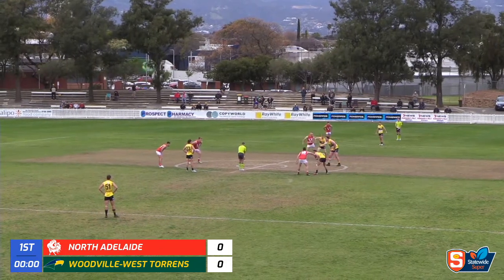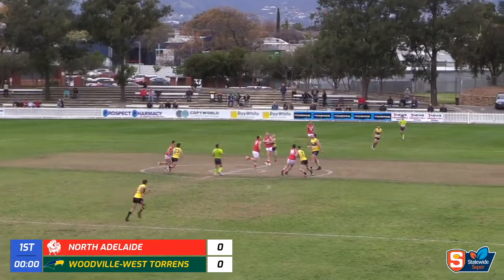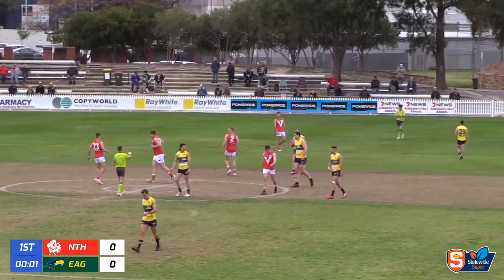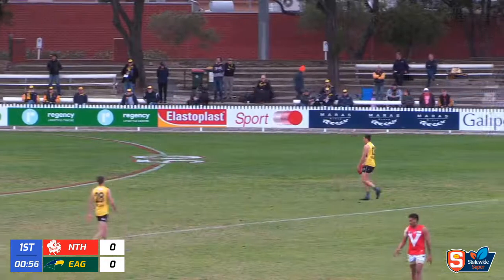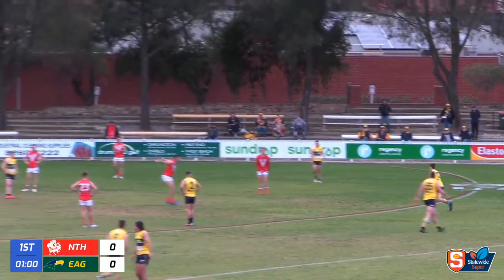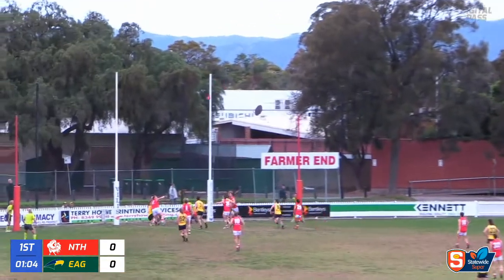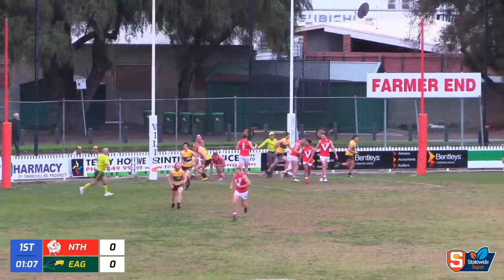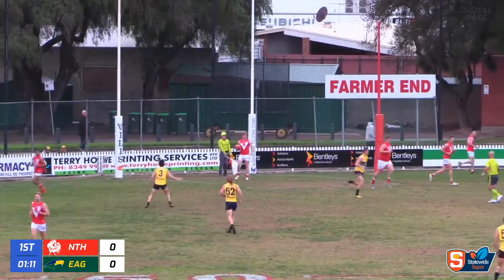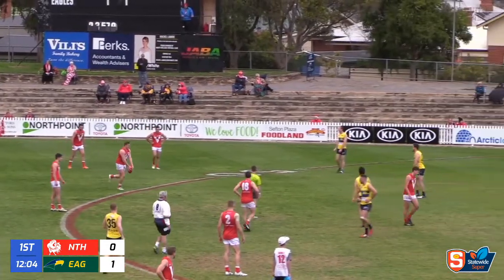The opening bounce and we will see the two ruckmen go at it. The Roosters are kicking to the city end and that bounce will be recalled - not a good start for the umpires. He's lining up for goal, the first score of the contest, kicking down to the northern end. His kick is a good-looking one but it's spoiled on the last line of defense, well done by McKenzie-Slee. The opening score of the contest is a behind.